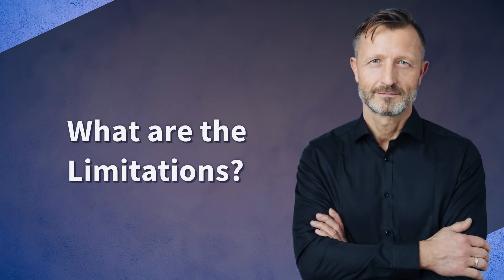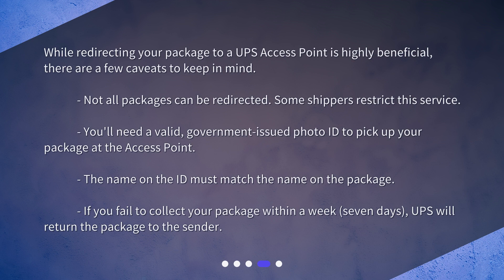What are the limitations? While redirecting your package to a UPS access point is highly beneficial, there are a few caveats to keep in mind. Not all packages can be redirected — some shippers restrict this service. You'll need a valid government-issued photo ID to pick up your package at the access point, and the name on the ID must match the name on the package. If you fail to collect your package within 7 days, UPS will return the package to the sender.